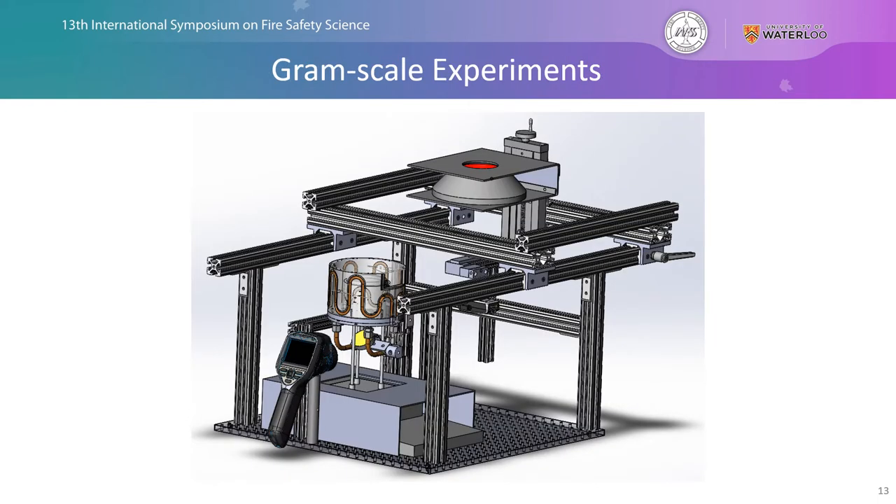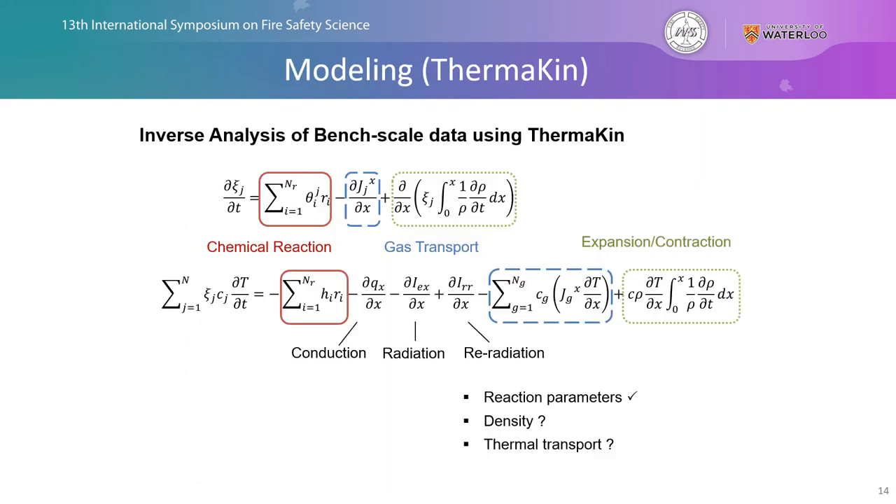Next I want to talk about the gram scale experiments conducted with our gasification apparatus. Going back to our modeling in Thermakin, recall we have the mass conservation equation and the energy conservation equation, where the chemical reaction terms are now well defined based on the milligram scale tests. Now we're going to focus on the additional terms — gas transport, expansion and contraction, and heat transfer — specifically focusing on conduction. We determine an effective thermal conductivity based on Fourier's law that wraps in a significant portion of radiation across the pores using the radiation diffusion approximation.